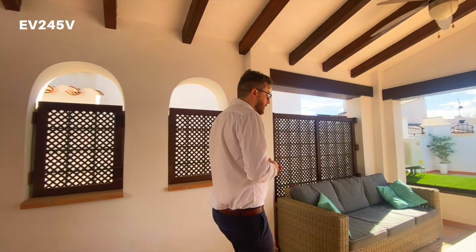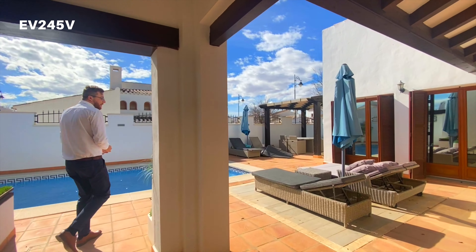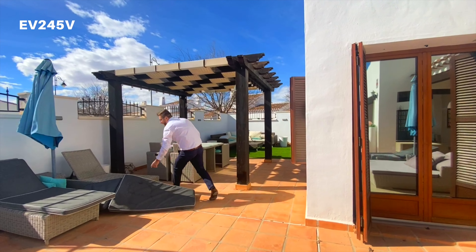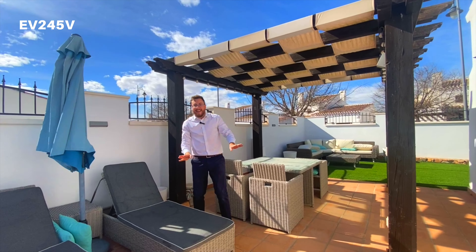Now this is a fully detached villa so either side you've got entrances and gates, and we're going to go to the side of the property now. Oh, that wind has blown the sunbeds there - let me fix that quickly. Good, isn't it?